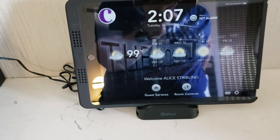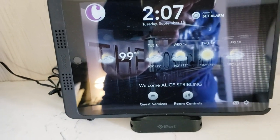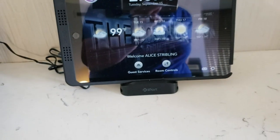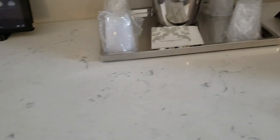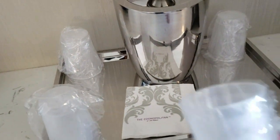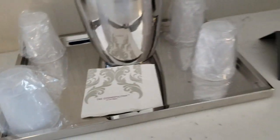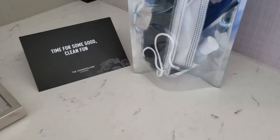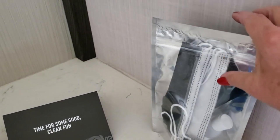They've got a little iPad. Last time I was here they still had the last person's name on it, but this time it says 'Welcome Alice Stripling.' You can see the weather, check guest services, and get all kinds of information. One change is that they used to have nice glassware, and now it's plastic cups — to be expected. And there's a nice little COVID kit with some hand sanitizer and a couple of masks.